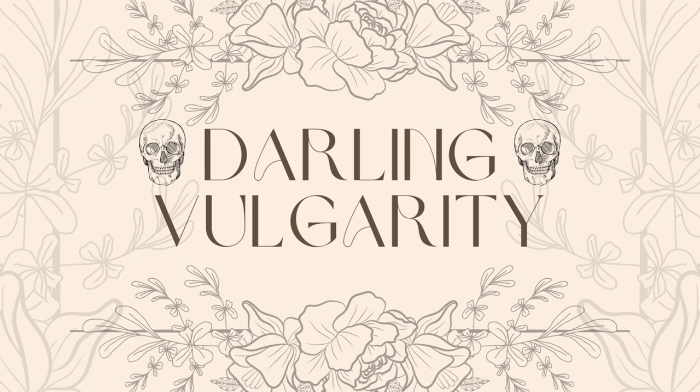Hi, this is Kara from Darlene Vulgarity. Today I'm going to show you a few alternative styling options for spring and summer. I feel like spring and summer are always so full of pastels and florals, and while I love all that stuff — I love pink — I am not always in a pink mood.